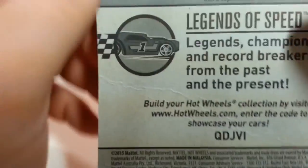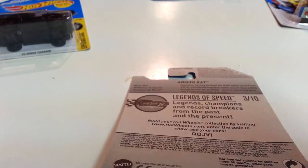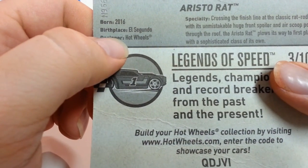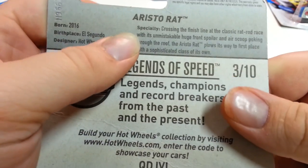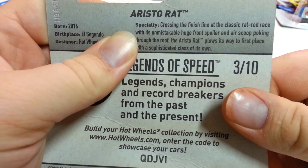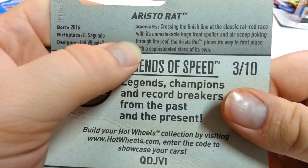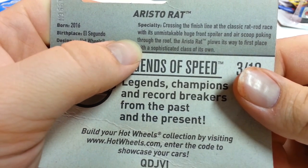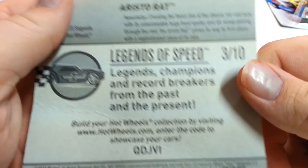That's one Hot Wheel per day if you wanted to post pictures online. Here's the facts — let me lift the camera a little bit in case you want to read along. It was born in 2016. Birthplace is El Segundo, so that means it's made by Hot Wheels. Crossing the finish line at the Classic Rat Rod Race with its unmistakable huge front spoiler and air scoop poking through the roof, the Aristo-Rat plows its way to first place with a sophisticated class of its own.